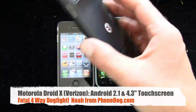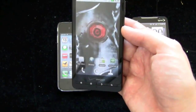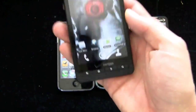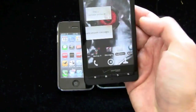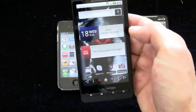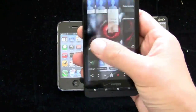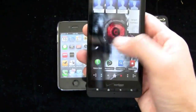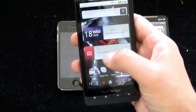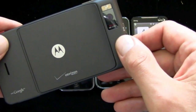With the Droid X, you've got the large widescreen aspect ratio at 4.3 inches — 854 by 480 resolution. On Verizon you've got Android 2.1 with the refined MotoBlur system with widgets. It also comes with Skype Mobile preinstalled. You've got the option for mobile hotspot service if you want to pay extra to turn this into a 3G mobile hotspot. And there's an 8-megapixel camera on the back with HD video capture.